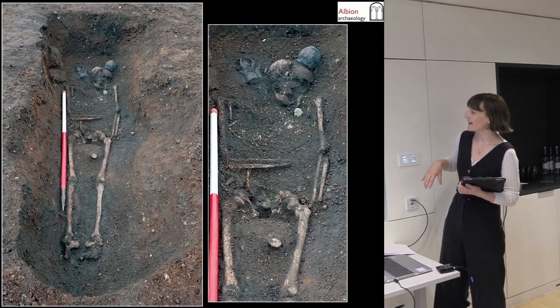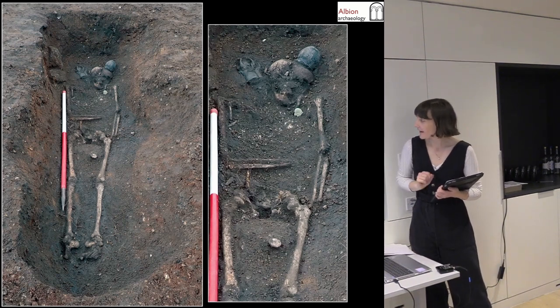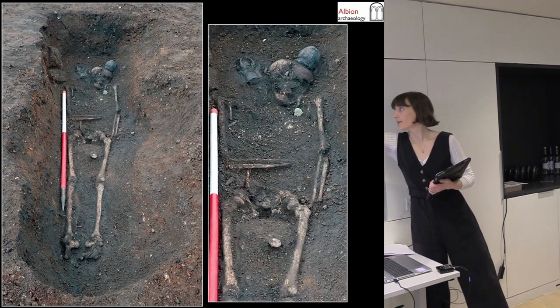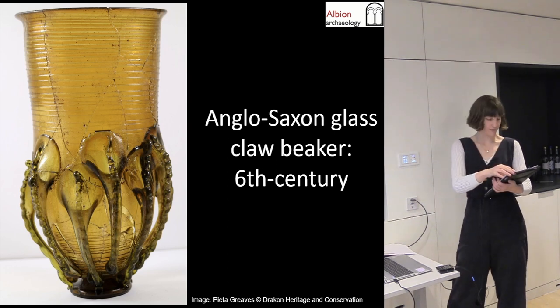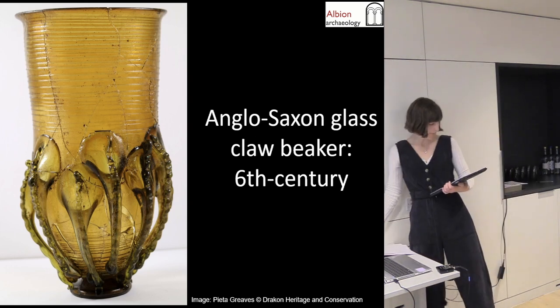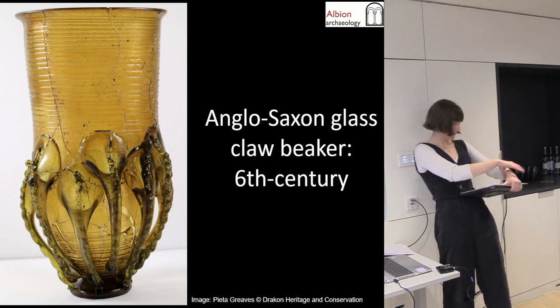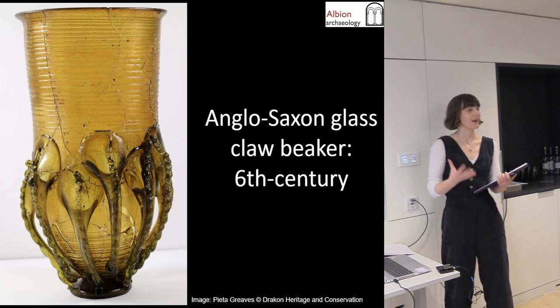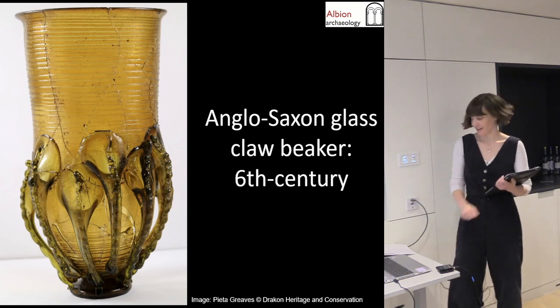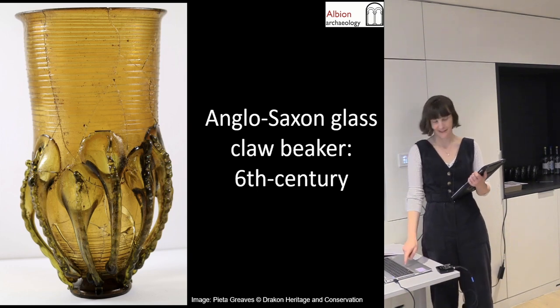This is another male — he's got a shield boss down there and a spear up at the top, but also note the very nice glass claw beaker in the corner of the grave. The most common type of claw beaker dates to the sixth century, but they're still pretty rare and unusual in early Anglo-Saxon graves. Very nice — put together there by Pieta at Dracon Heritage.